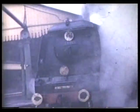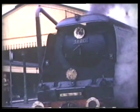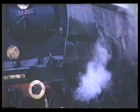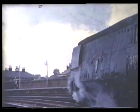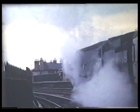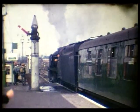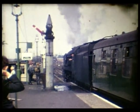All the Bulleid Pacifics were famous for slipping starts, and Exmouth is no exception. The Southern Railway nameboard stands at another platform, as does a typical LSWR starting signal.